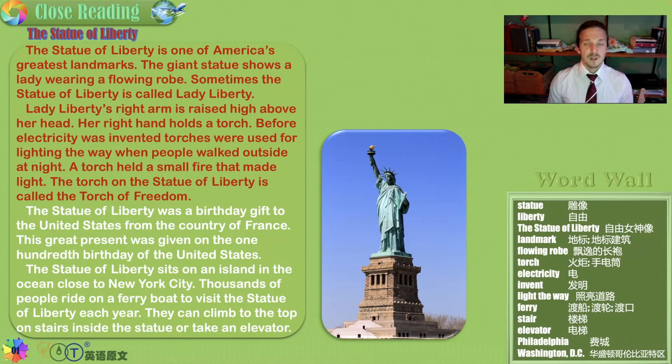We are learning all about one of America's, New York's, famous landmarks. It has been copied around the world. When people see a statue like this, they immediately think about American freedom.